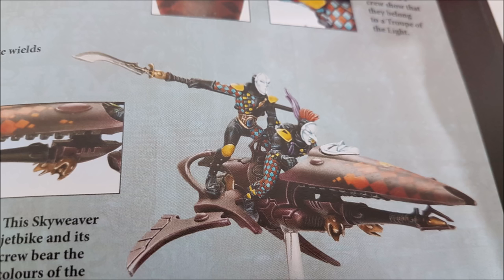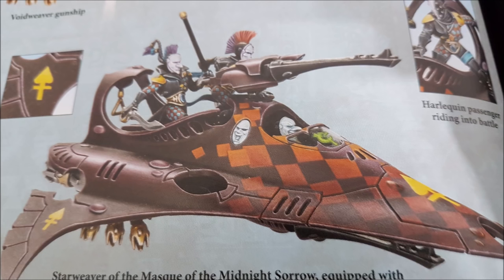So when you're playing something like Admech against Harlequins, the classic strategy of castling up shooty units behind a screen doesn't really work. When Harlequins fall back after hitting the screen, they can use their Flip Belts and the Rising Crescendo rule to flip straight over the top of models, fall back, and still charge and shoot in the same turn.